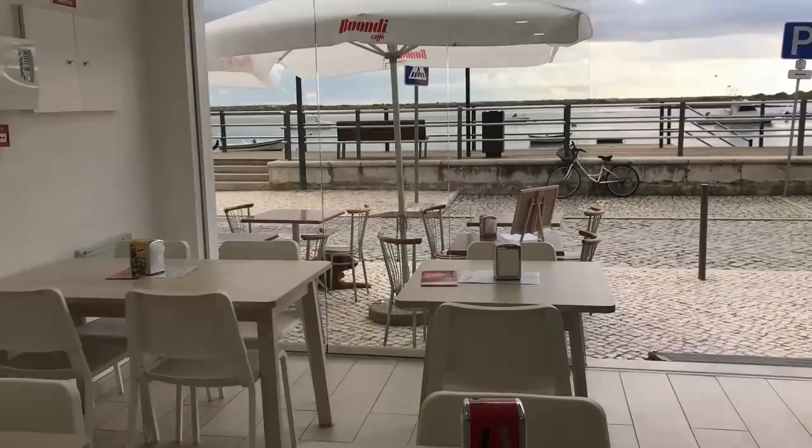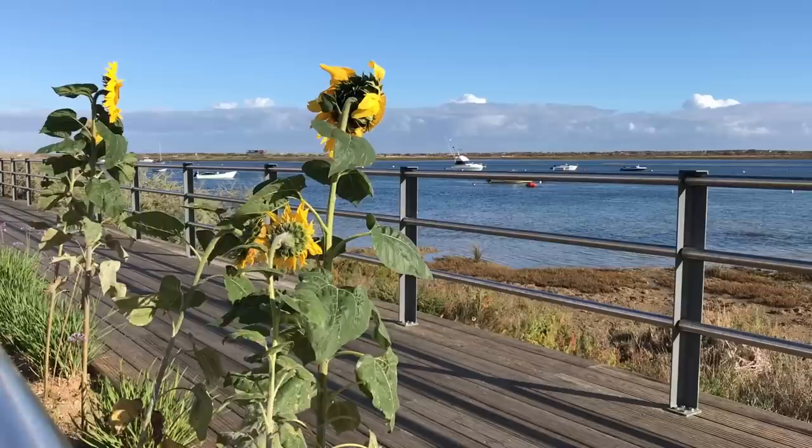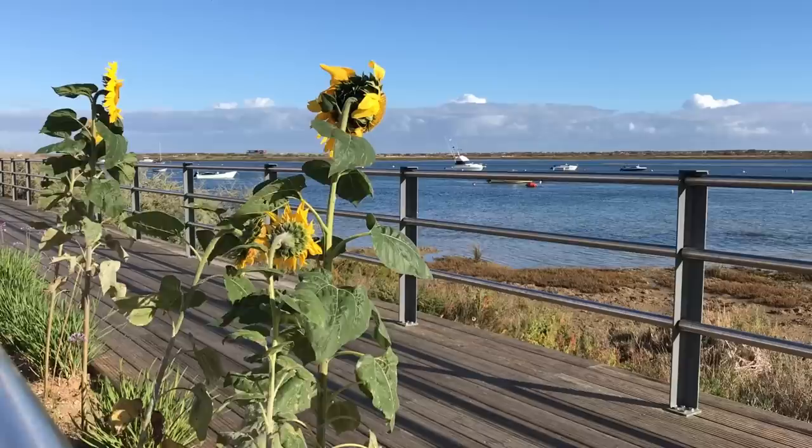Although there are no beaches in Cabanas de Tavira, you can get a ferry from the village over to the island across the water, and there you'll find miles and miles of quiet sandy beaches.